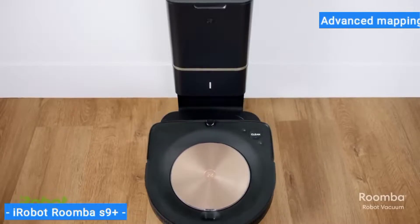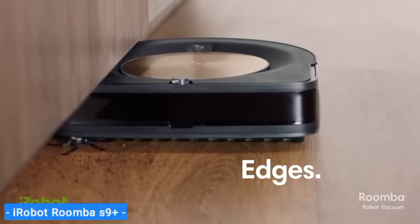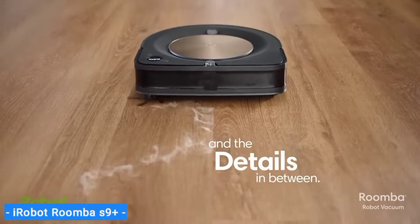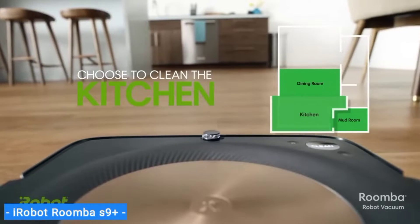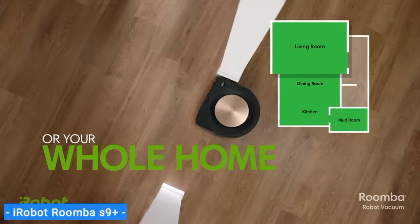It has advanced mapping so it can record and remember a blueprint of multiple floors of your house after just a few trips. You can then specify individual rooms and tell the S9+ to clean specific rooms on specific days. I suggest scheduling it for when you're out of the house, as this is admittedly a noisy robot vacuum, particularly on hardwood floors.